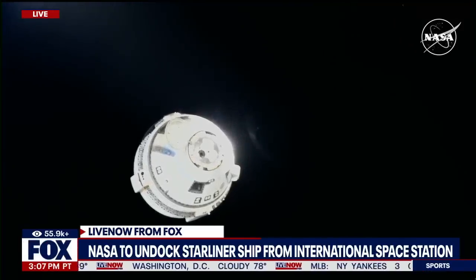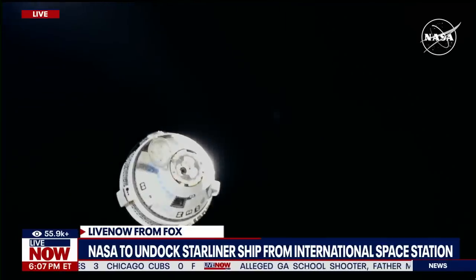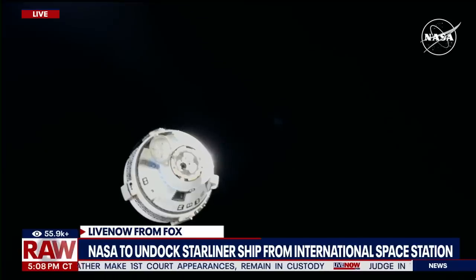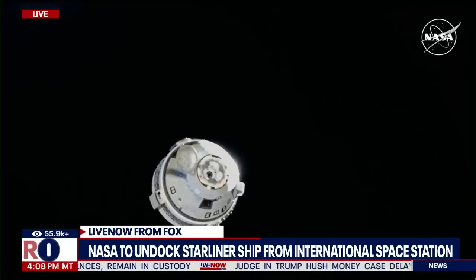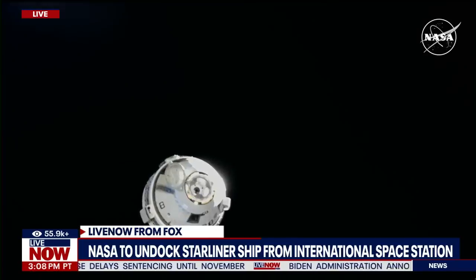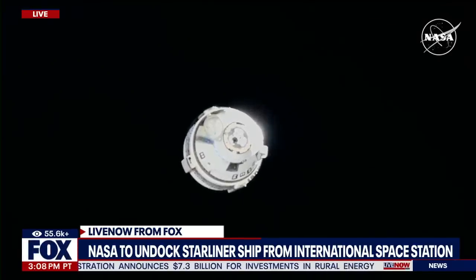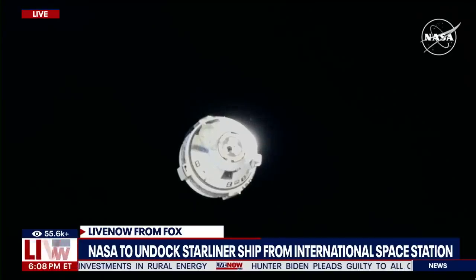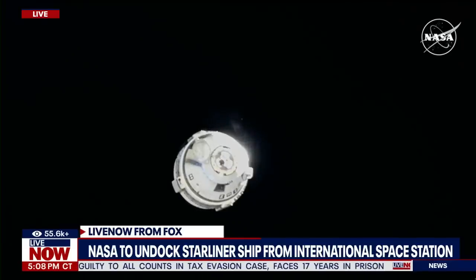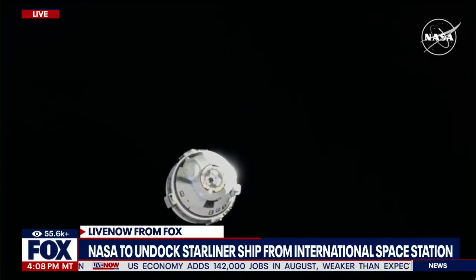Starliner is about 60 meters away. Flight controllers are reporting good attitude and good control. We are standing by for the fourth of the 12 burns in the series of firings as part of the breakout burn. The entire sequence will take about five minutes to complete. About four minutes into the sequence, Starliner will cross what is known as the keep-out sphere — an imaginary 200-meter sphere centered on the space station. We are 15 seconds away from the fourth burn. Burn four just completed. We're hearing good burn.